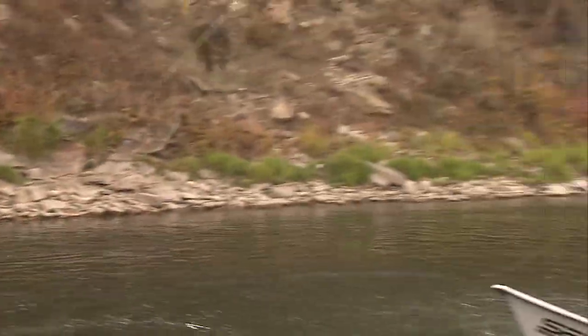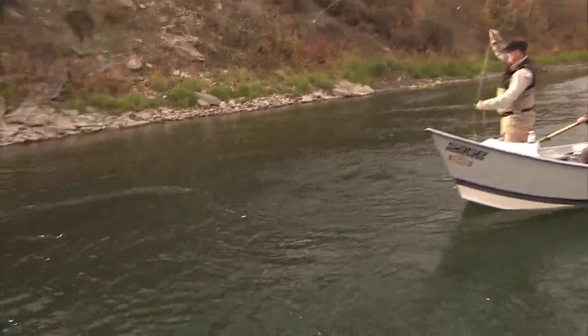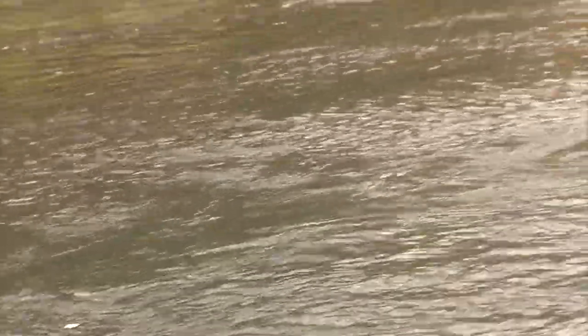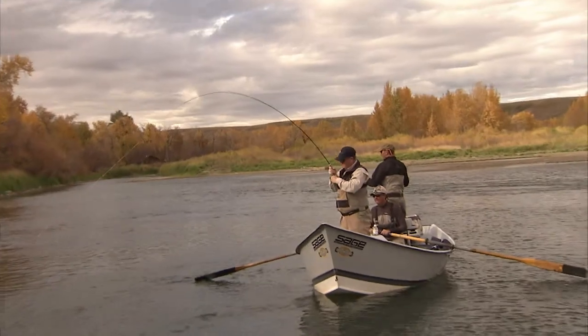Fish on, fish on. He's coming at me. I don't know how big he is yet. He took the beadhead. He hasn't really shown himself yet. Whatever he is, he's not happy about it.